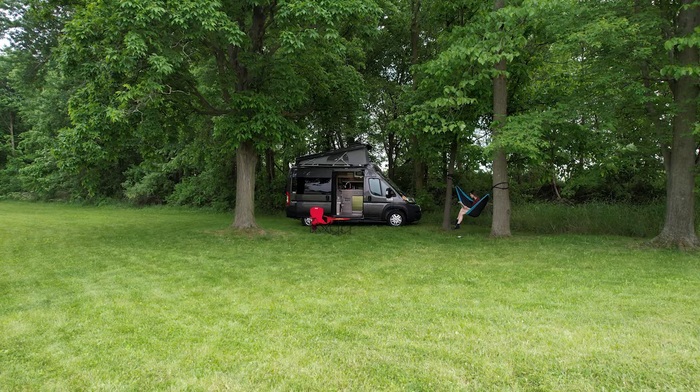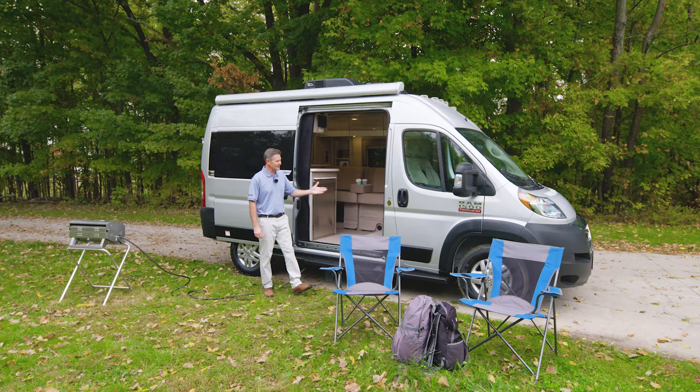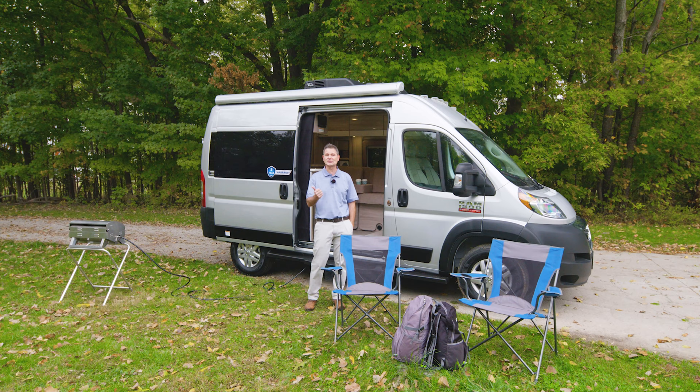Who would have thought a small van could offer you so much enjoyment? This is the 2022 Scope Camper Van from Thor Motor Coach. For all the features, specs, and to find the Scope floor plan made to fit you, visit ThorMotorCoach.com.